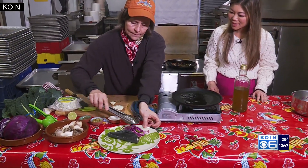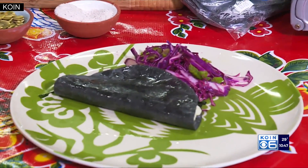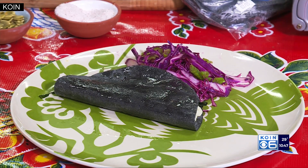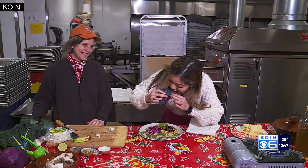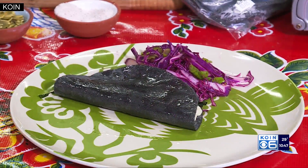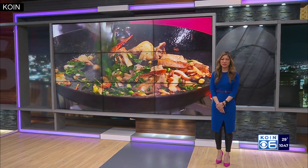That looks beautiful — ready to go. And then we have the slaw to go inside or just eat as a salad on the side. That is awesome. And just like that, you just made a quick, simple, and pretty healthy dish. Can I try? Yes, please. It was really good, you guys. So easy to make.